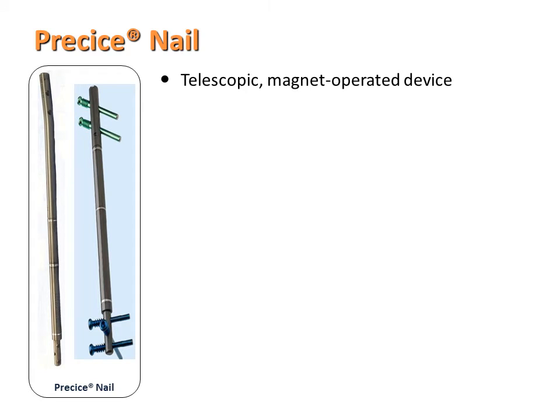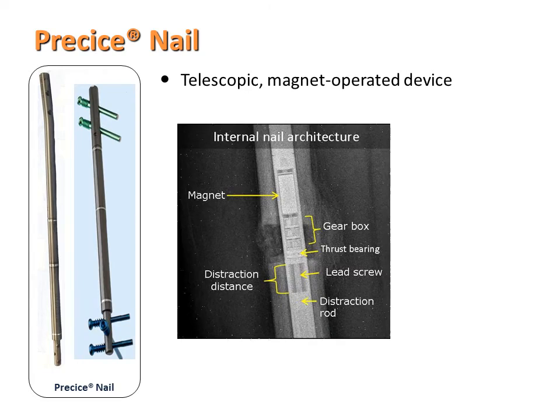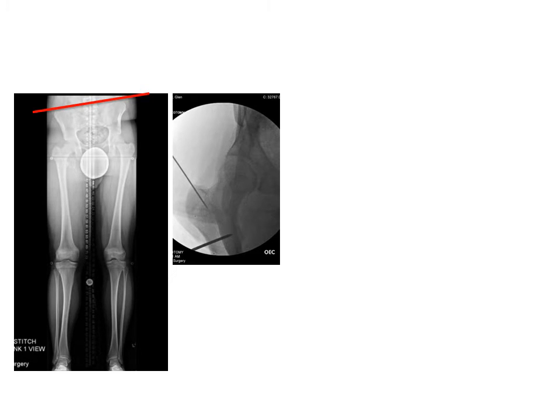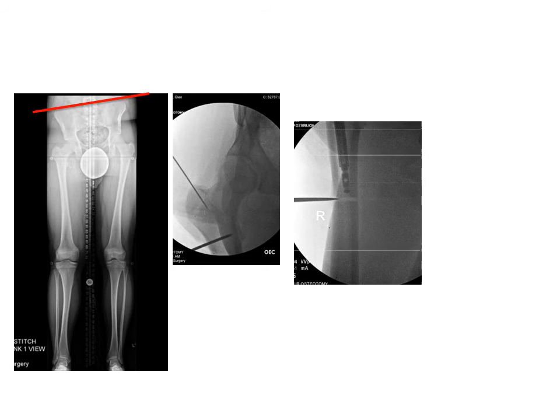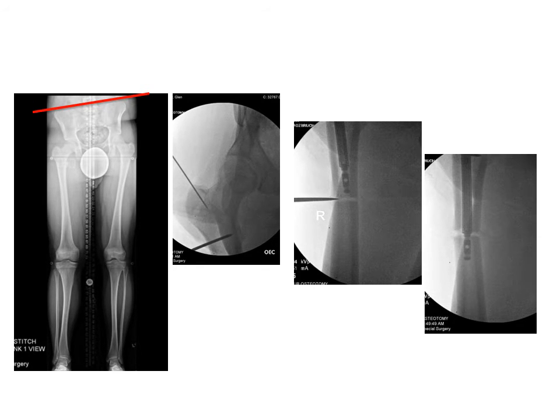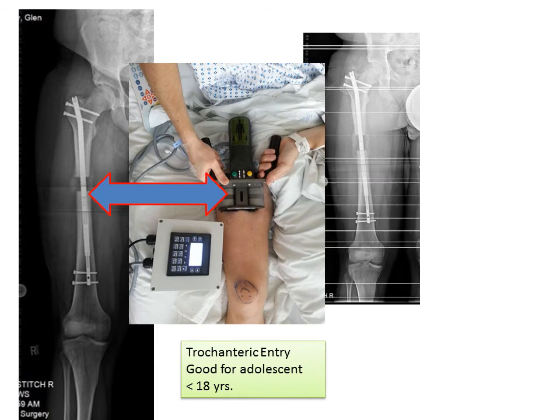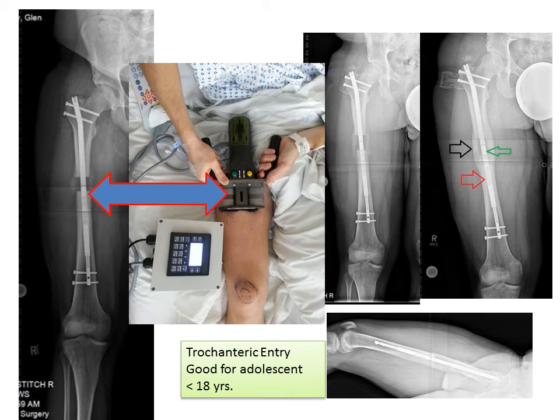The Precise Nail became available several years ago and has changed our approach to many limb lengthening problems. It's a telescopic, magnetically operated device — a magnet within the rod turns a gearbox that then distracts the nail. I'll illustrate with a 16-year-old who has leg length discrepancy, pelvic obliquity, and a short femur. The rod is inserted through a small opening in the top of the femur bone, the bone is cut, and the rod is passed across the osteotomy. A remote control device is then used to spin the magnet and distract the nail. Here you can see about four centimeters of lengthening, progression of consolidation, and the bone fully healed.